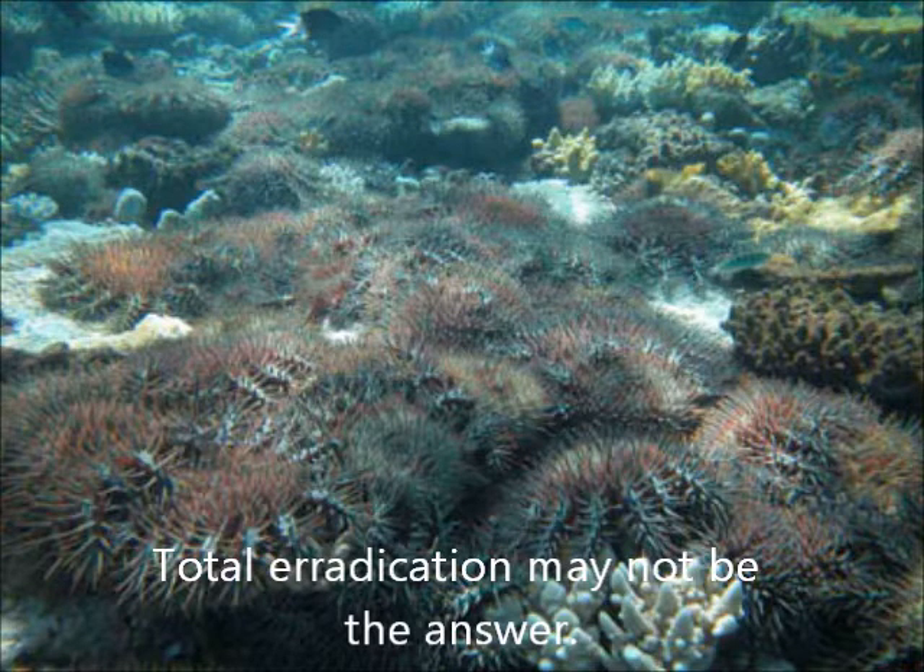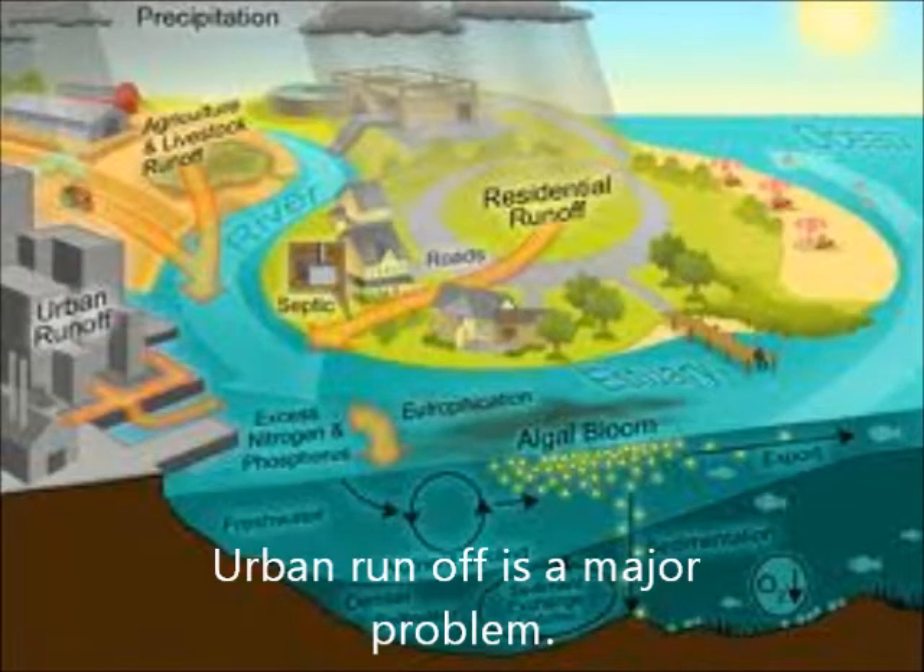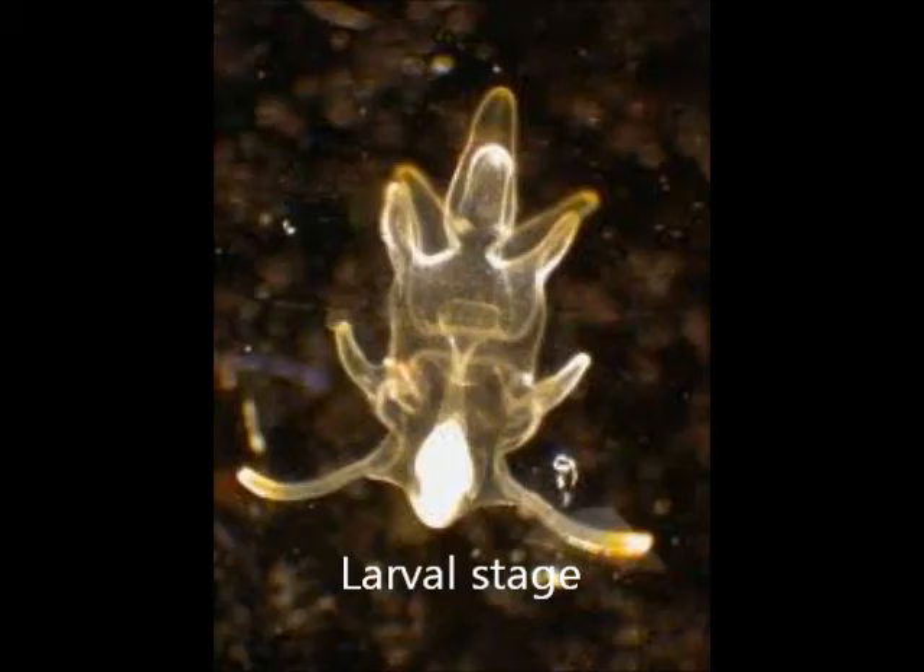But perhaps total eradication is not the answer in this instance, given that this species is actually native to our Australian waters. It has been recently suggested that nutrients in the runoff from increased urbanisation, particularly along coastal areas, may have had an effect on the increase in the population of the Crown of Thorns starfish.